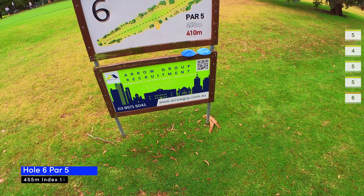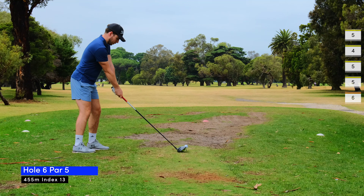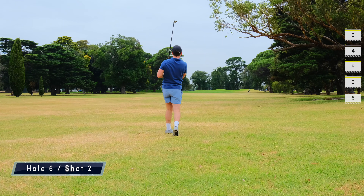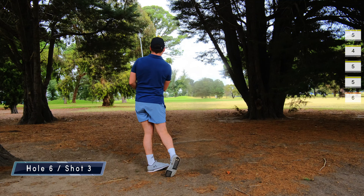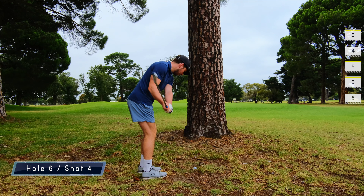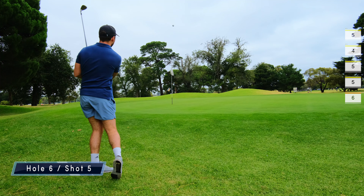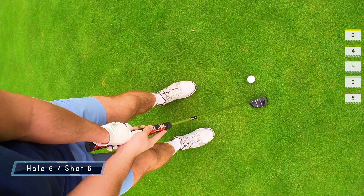Hole six is a par five, 455 meters, and I wanted to start clawing back a few points. It starts well with a decent drive for once, but then I hook my three wood into the trees. I knew I could have played it safe but I decided to go for it, caught it wrong, and it left me behind a tree with no shot really. I managed to scoop it out from behind the tree, chip it onto the green, and eventually put it in, settling for a six at hole six.